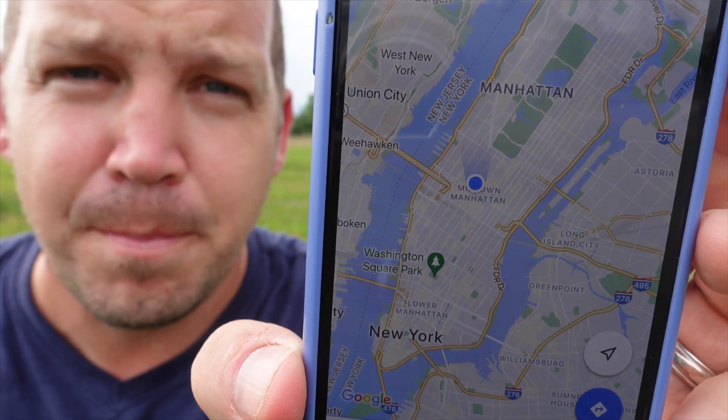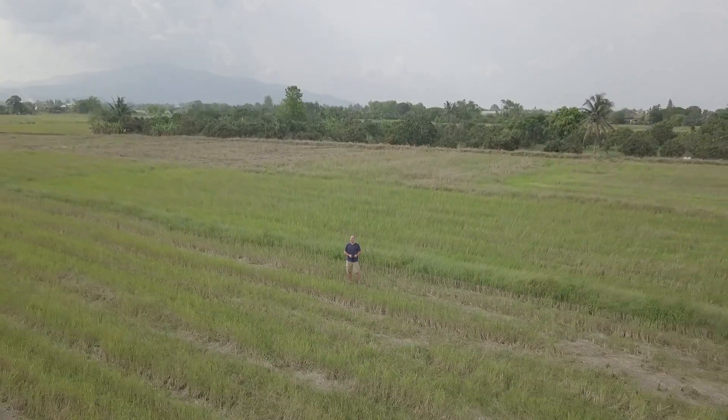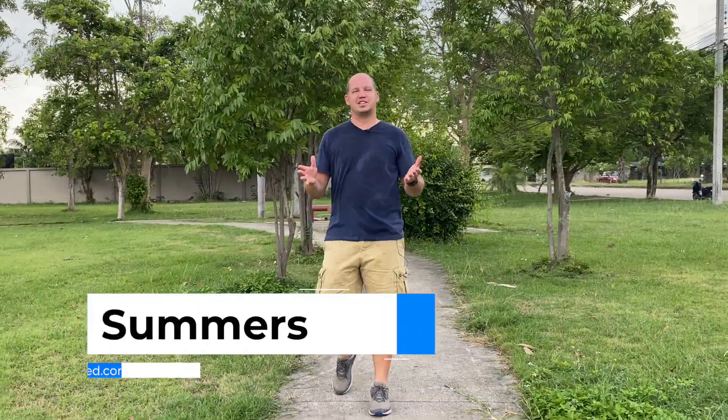According to my phone, I am in the middle of Times Square in New York City. This... this is not New York City. Welcome to All Things Secured. My name is Josh.